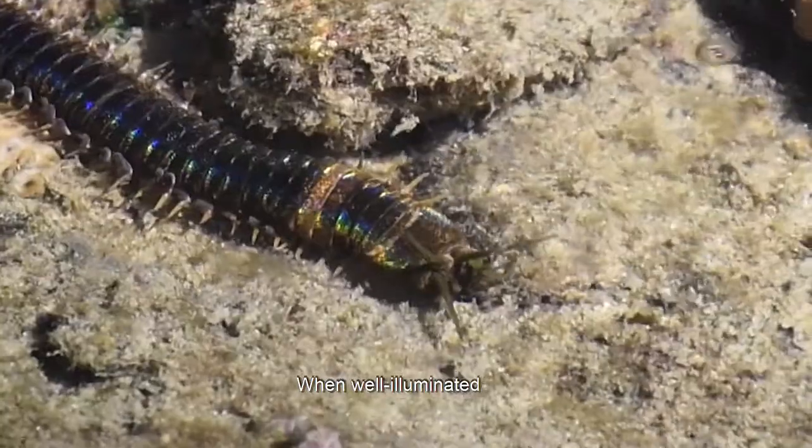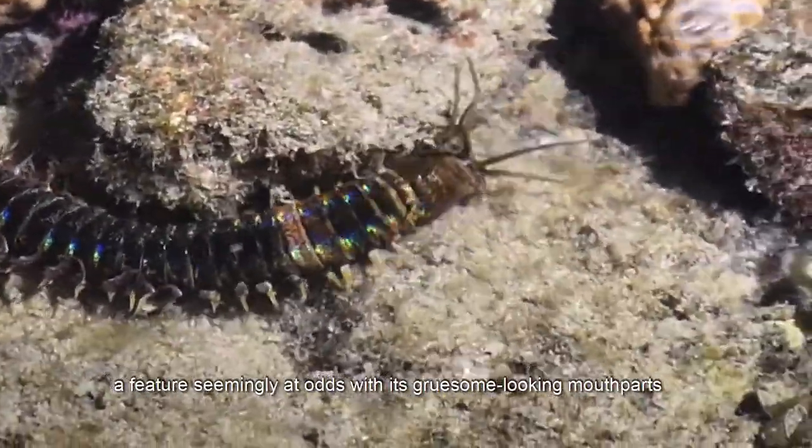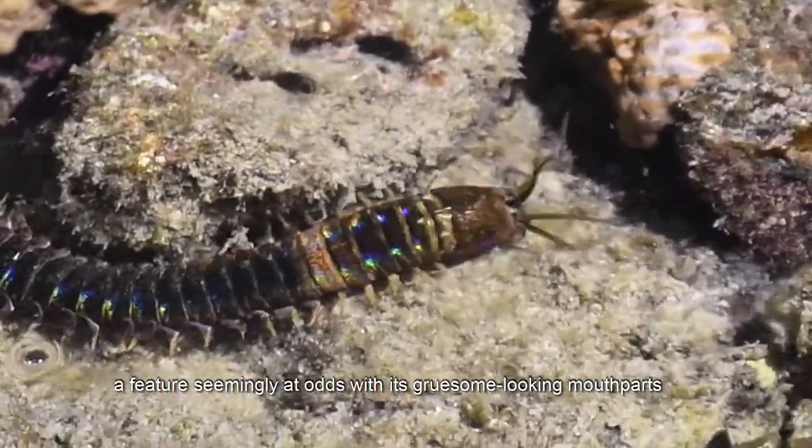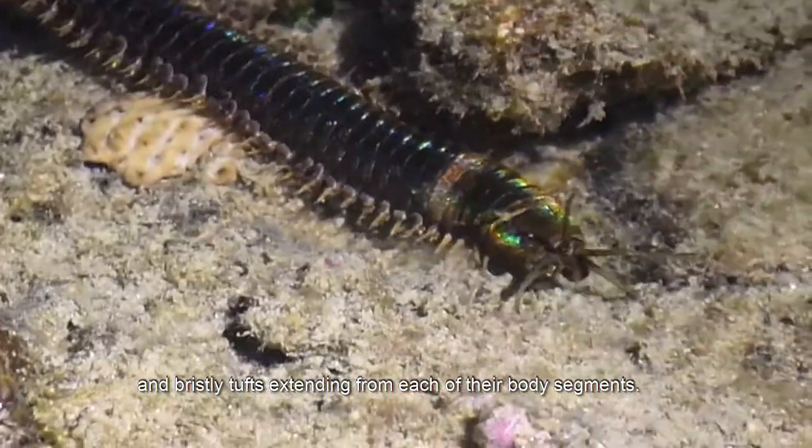When well illuminated, you can see the stunning iridescence on the reef worm's body segments — a feature seemingly at odds with its gruesome-looking mouthparts and bristly tufts extending from each of its body segments.